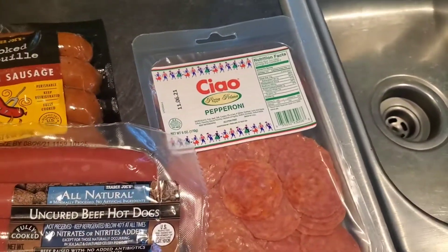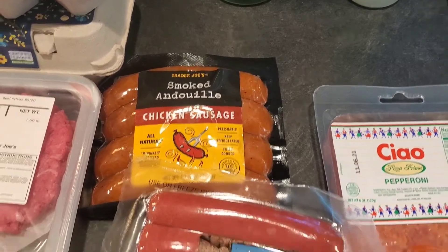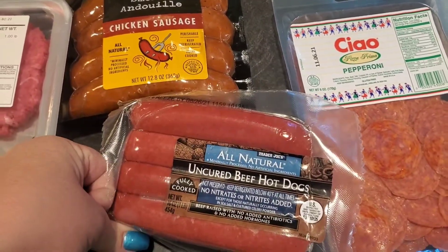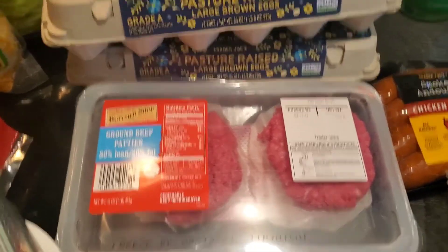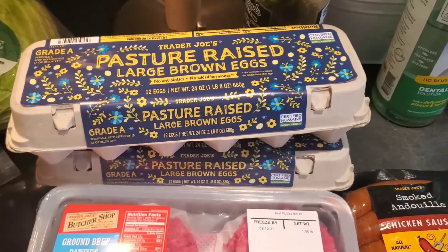We got some pepperoni, I got my husband some smoked andouille chicken sausage, we got some of their uncured beef hot dogs for tomorrow, some of their hamburger patties, and then two dozen of their pasture-raised eggs.